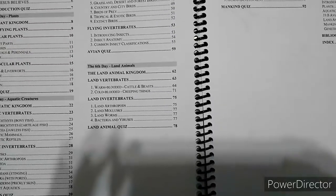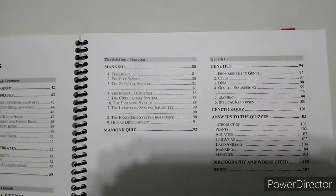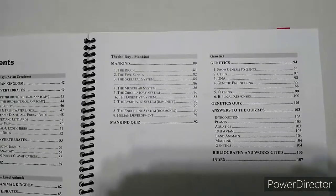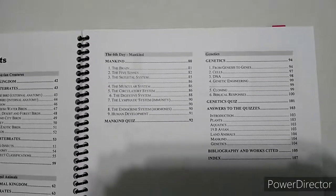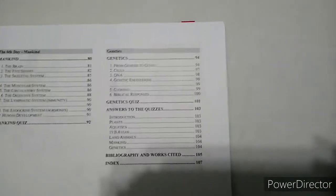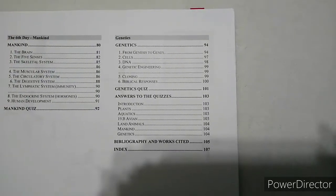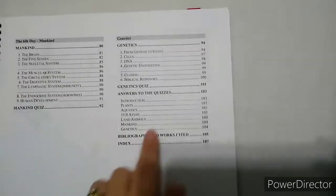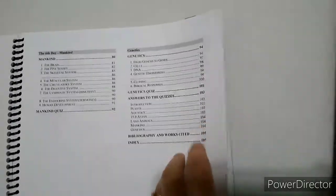Then you have land animals: vertebrates, invertebrates, cold-blooded, warm-blooded, and a quiz. Then the sixth day — mankind — covering the brain, the five senses, skeletal system, muscular system, circulatory, digestive, lymphatic, endocrine system, and general human development, then a quiz. Then genetics: from Genesis to genes, cells, DNA, genetic engineering, cloning, and the biblical responses to those topics, followed by a quiz and answers. Then a bibliography and index.